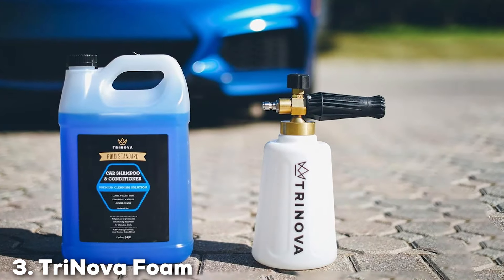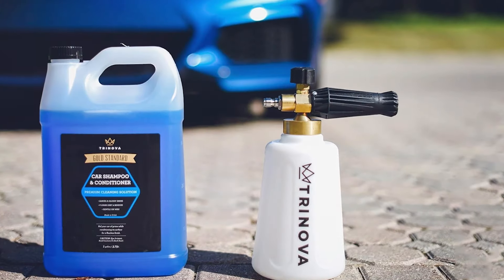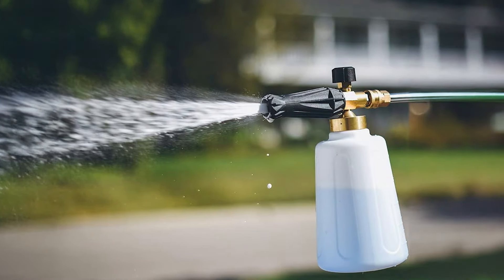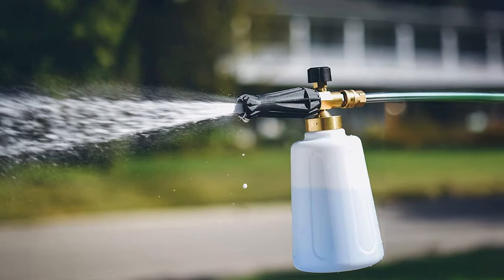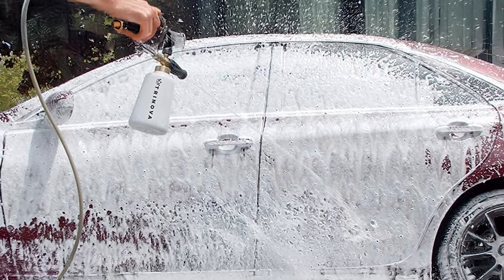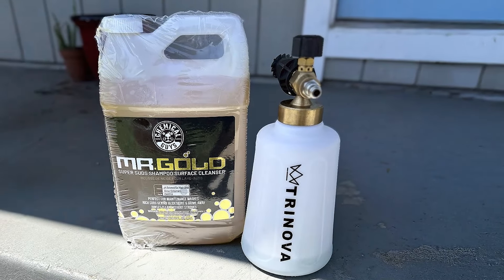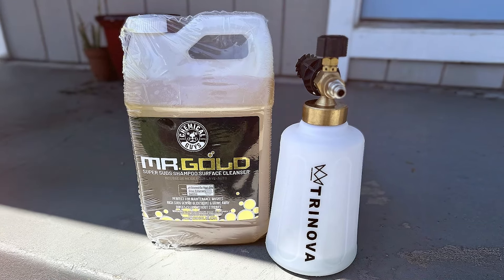Coming in at number 3 is the TriNova Foam Cannon. This cannon is a well-regarded choice among car enthusiasts for its impressive performance and ease of use. Featuring a solid brass core and a durable plastic body, this foam cannon is built to withstand regular use and harsh cleaning solutions. Its 1L tank is designed for optimal foam production, ensuring that you get a thick and effective foam layer for your car wash. The TriNova Foam Cannon comes with an adjustable spray nozzle, and its design also includes a convenient bottle holder which helps keep the tank steady during use.